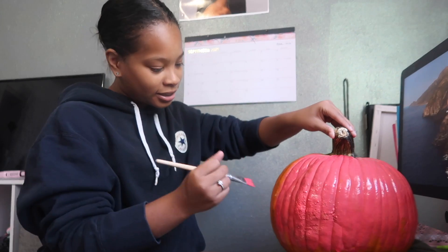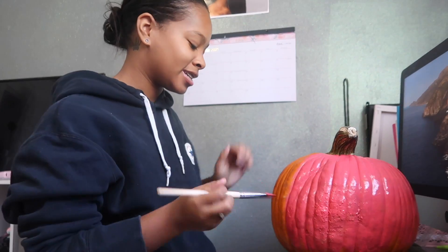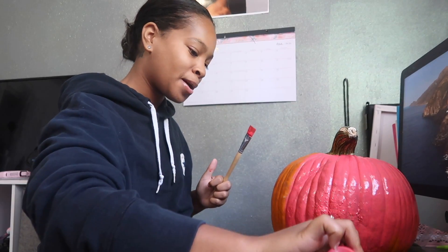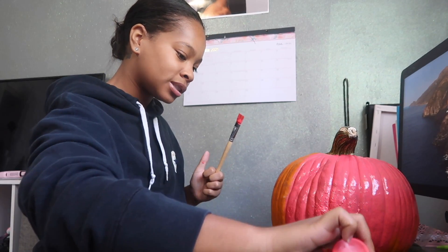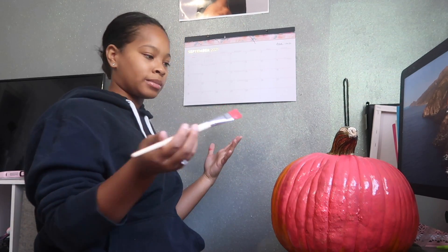Have you ever had a sneaky link? Yes, I've had a sneaky link before — not recently, but back in my days I guess you could say. First of all, I don't want it to seem like I was cheating on somebody.